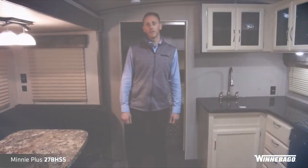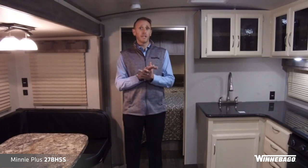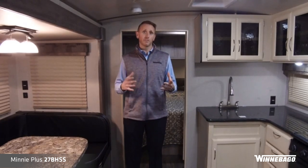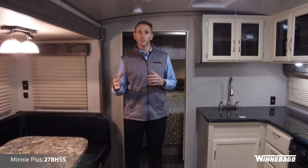Adam Christofferson with Winnebago Towables. Today we're here in the 2018 Mini Plus 27BHSS travel trailer. Before we get into the particulars of this floor plan, I want to hit on some of the highlights of our Mini Plus travel trailer line.